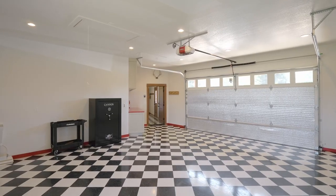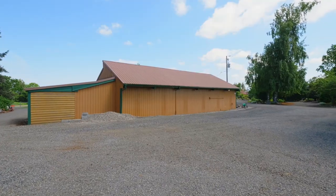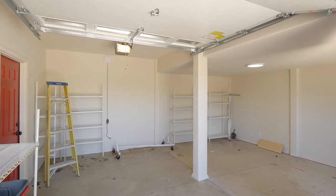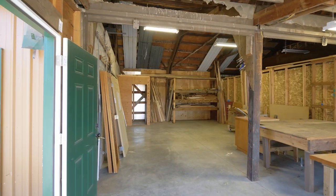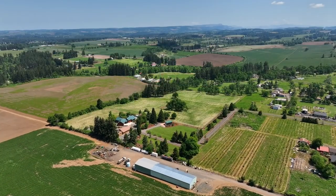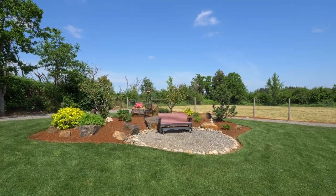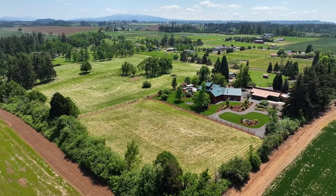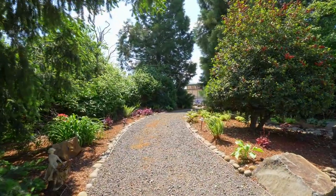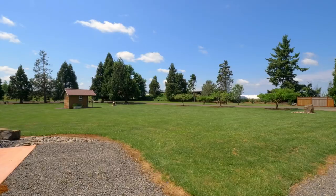In addition to the three-car garage, you'll find room for all of your toys in the huge shop. You'll find extensive RV amenities, including a covered parking pad and three RV shelves.